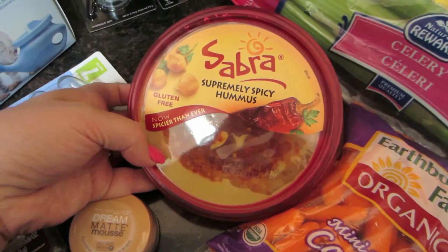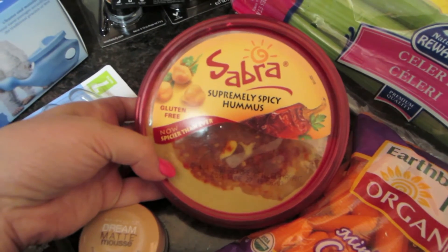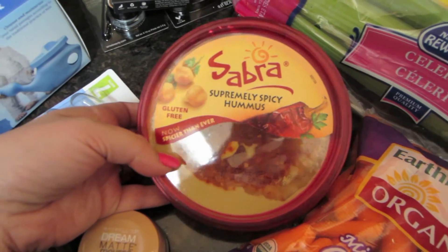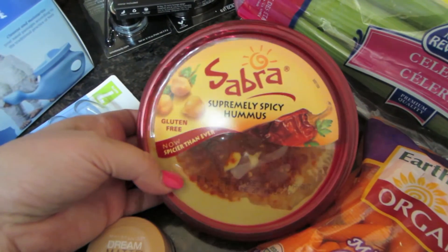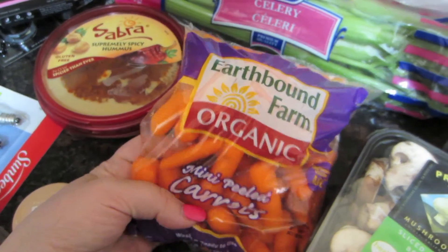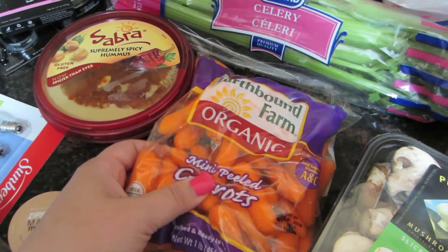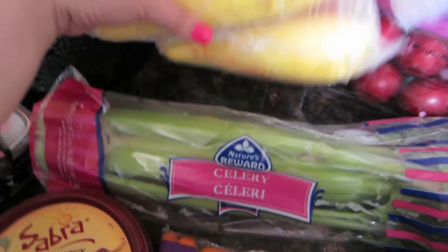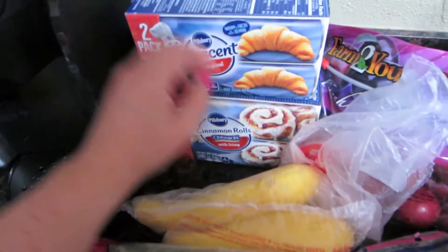I got some Sabra Supremely Spicy Hummus. It is spicy, but it's really good — this is the one I like. I'll use this on wraps or to dip baby carrots in. And speaking of baby carrots, I got a little pack of organic baby carrots, some celery, and some yellow summer squash.